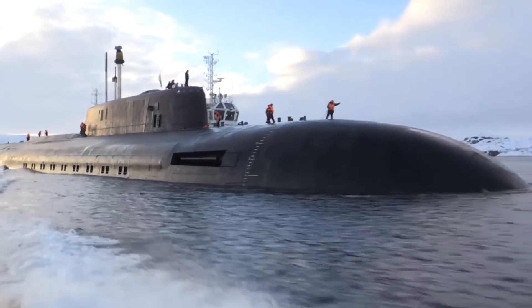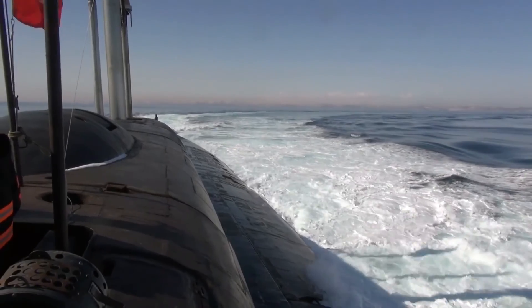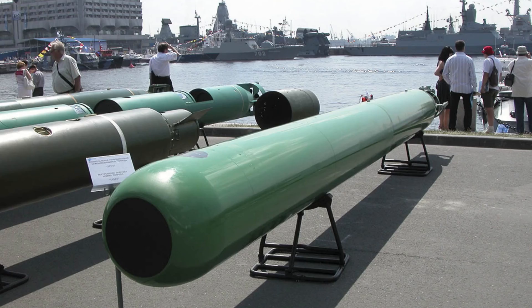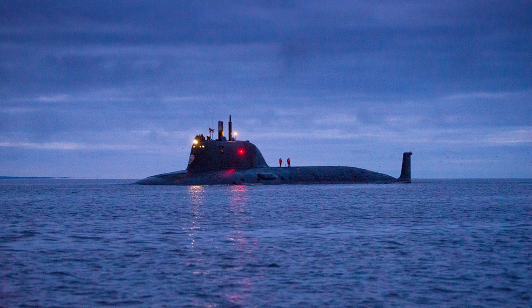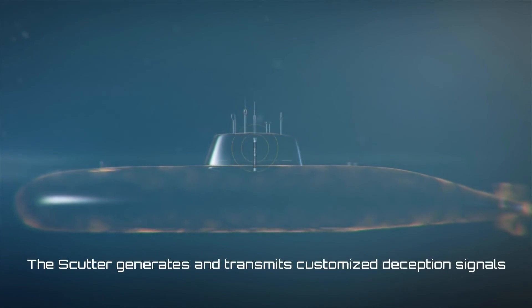Although many internet sources suggest larger 650mm torpedo tubes, it seems more likely that Project 885M is equipped with regular 533mm tubes, as the latest UGST-M wire-guided torpedoes are 533mm. The submarine has six countermeasures launchers carried externally under the casing — four positioned forward above the torpedo tubes, and two aft of the VLS. The countermeasures act as a hydroacoustic decoy, diverting incoming torpedoes.